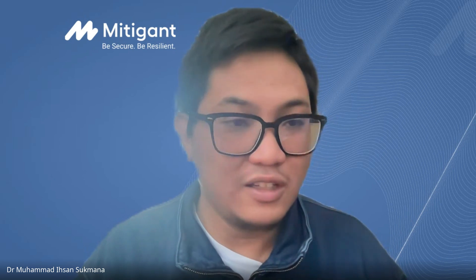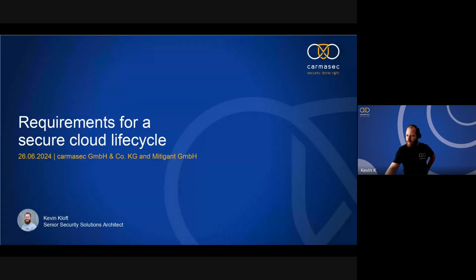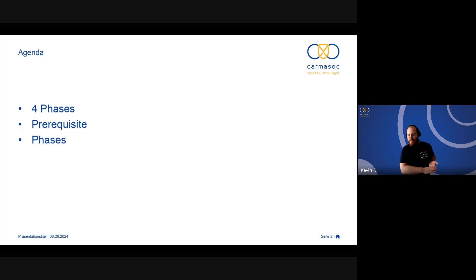So I'll hand over to Kevin and we can start the webinar now. Thanks, Isan. Thanks for having me. Today we are talking about the requirements for a secure cloud lifecycle. The cloud is different from on-premise, data center, and office IT. We are going to cover the four phases of the secure cloud lifecycle, some prerequisites, and then describe the phases in detail.